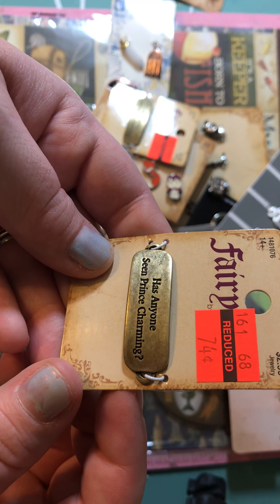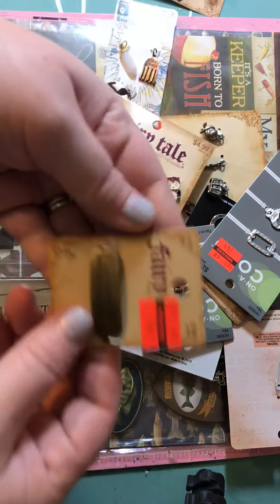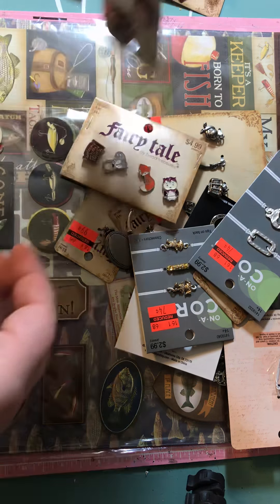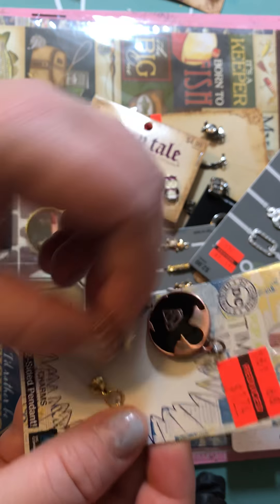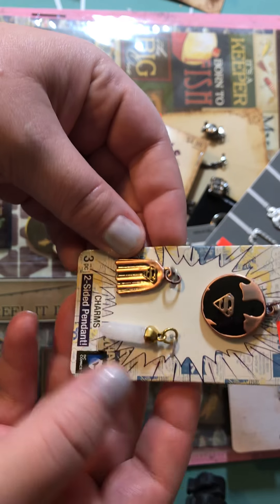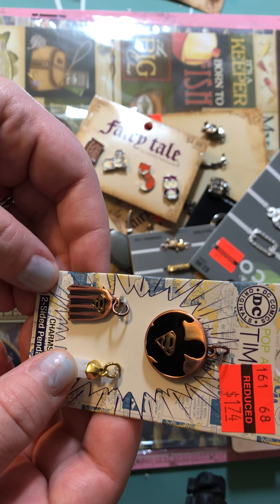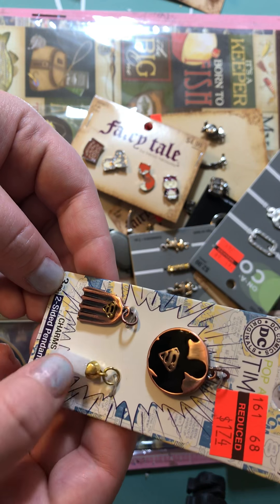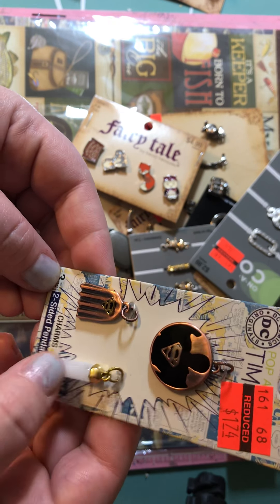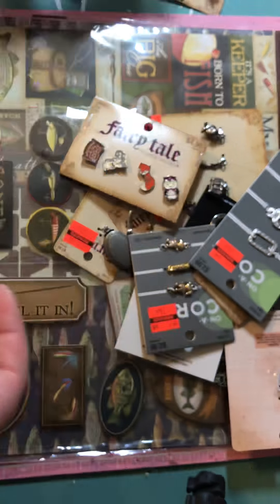I grabbed this charm for $0.74 that says 'Has anyone seen Prince Charming?' and grabbed another one of those. Then I grabbed this Superman one — it's got the crystal of Kryptonite, which is the thing he can't touch or something. It's been so long, but $1.74 for the Superman charm.